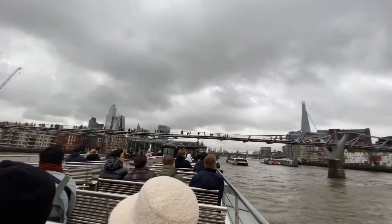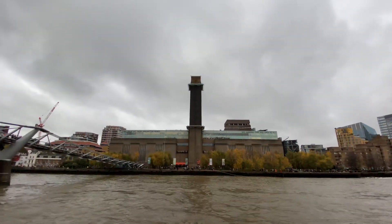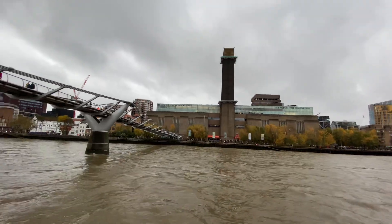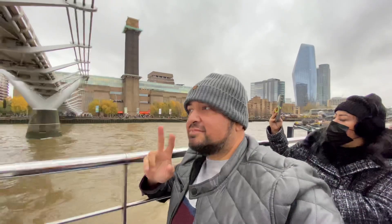Off to the right, Bankside Power Station — the Tate Modern. It's free to go in the Tate Modern, and if you know modern art, I think you'll understand why. Have we got any fans of modern art on here? Yeah, there's normally only one. That's why it's free. But it is one of the most visited galleries in the world.